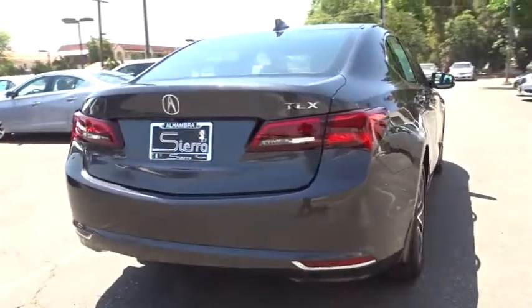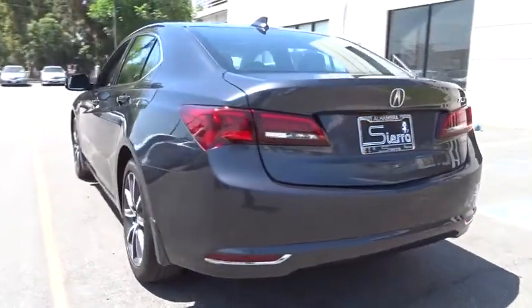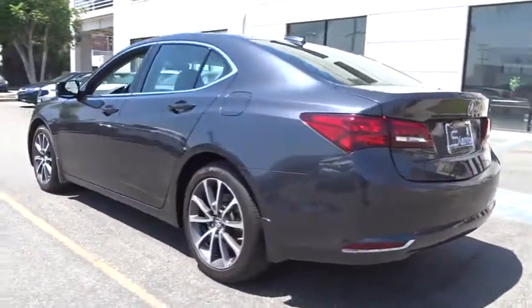Aluminum wheels, four-wheel disc brakes, hard disc drive media storage. Take this vehicle for a spin and see why so many shoppers are now proud owners.